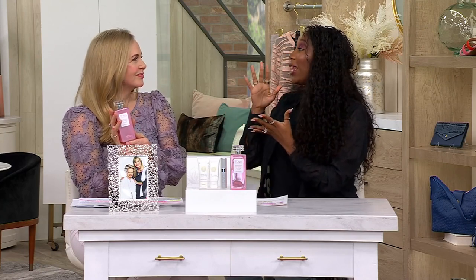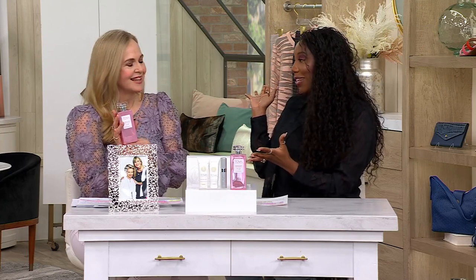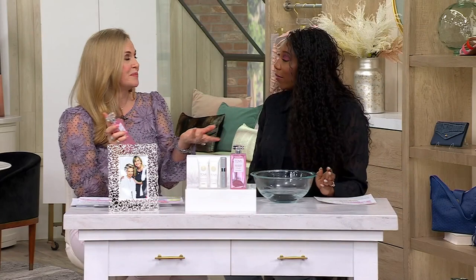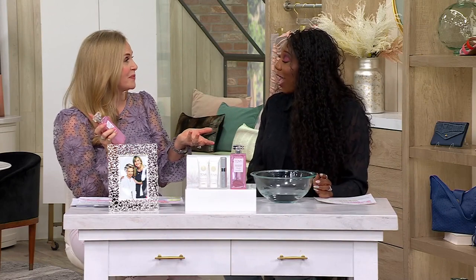But Tova is able to bring that quality, that high concentration, and not only that — the aging process makes this fragrance special. It's been aged for three months before it's even seen a bottle, so it's really rich and it's going to last. You only need 15% to qualify as an eau de parfum, and we're giving way more than that.